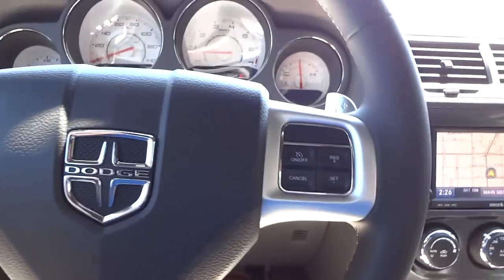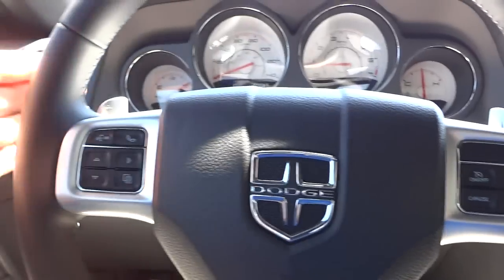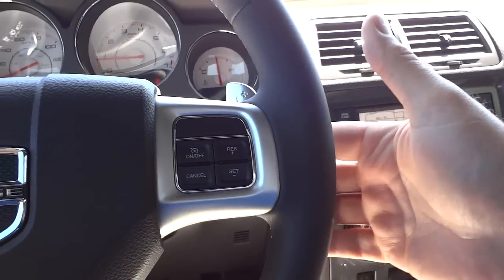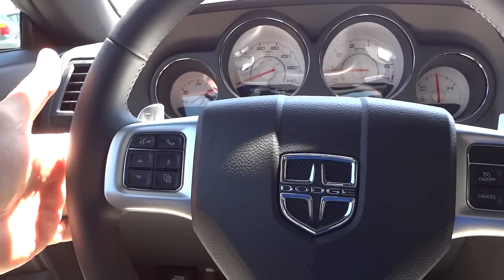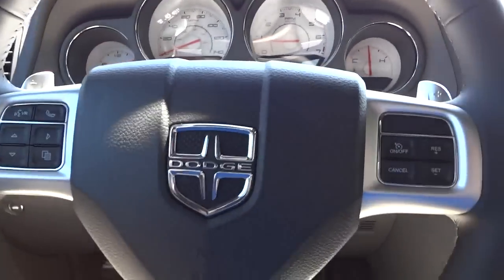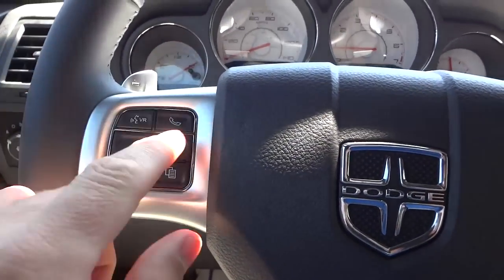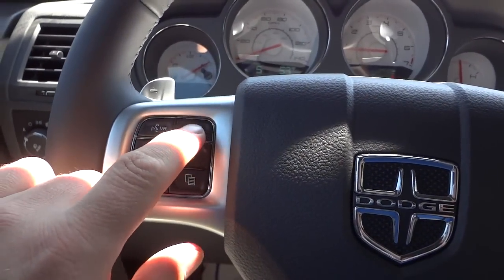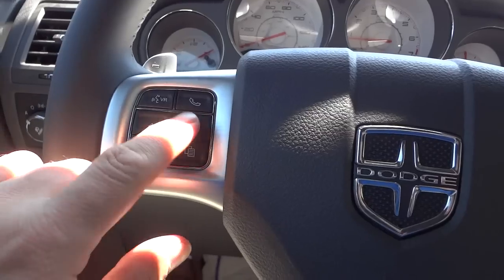Here's the steering wheel. You've got your cruise control settings, paddle shifters on the back left and right, a volume button on the back right of the steering wheel, and you can change the stations on the left side. This does have Bluetooth so you can pair your phone and answer calls right here with this button. It also has voice recognition.